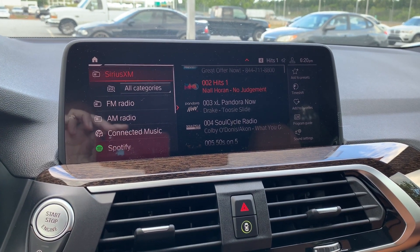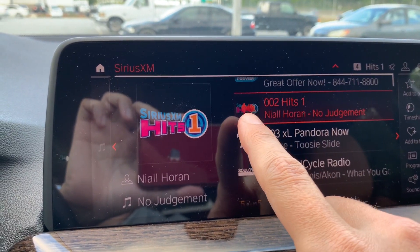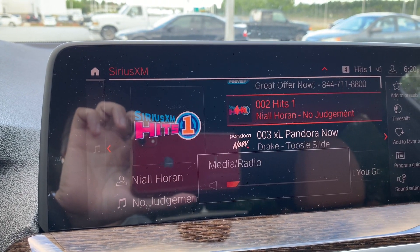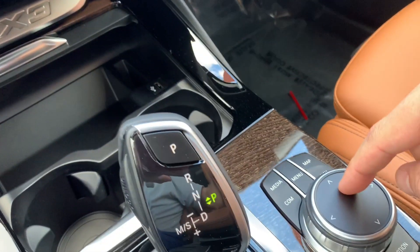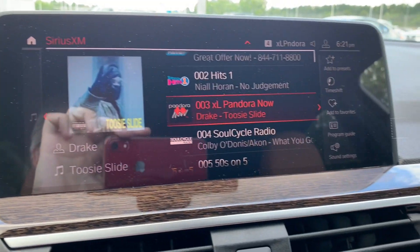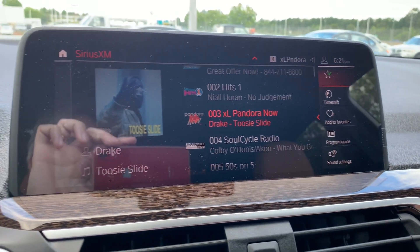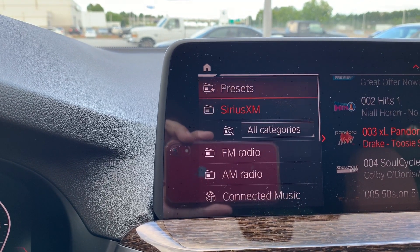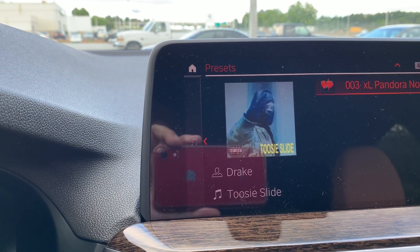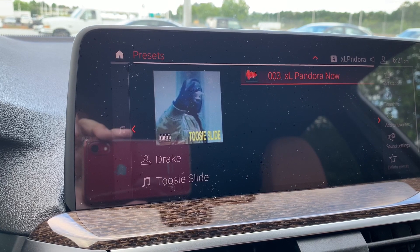To add presets, make sure you're on the station you want — confirmed by the sound wave icon. Navigate to the next station, press down on the controller to select it, then tilt the controller to the right and select 'Add Presets' to save it to the preset list. To access presets, press the media button twice and you'll see the preset list at the top. Presets don't have to all be satellite — FM and AM stations can be added as well.